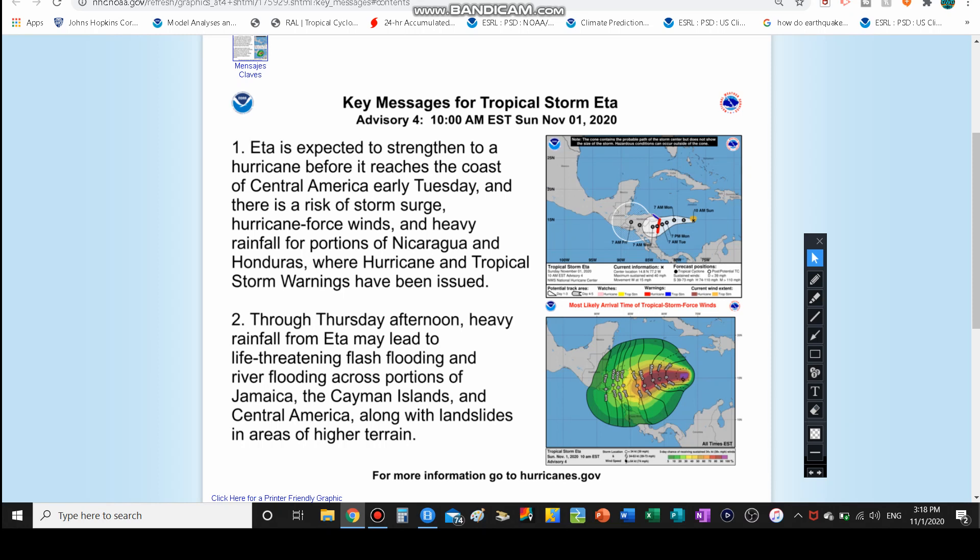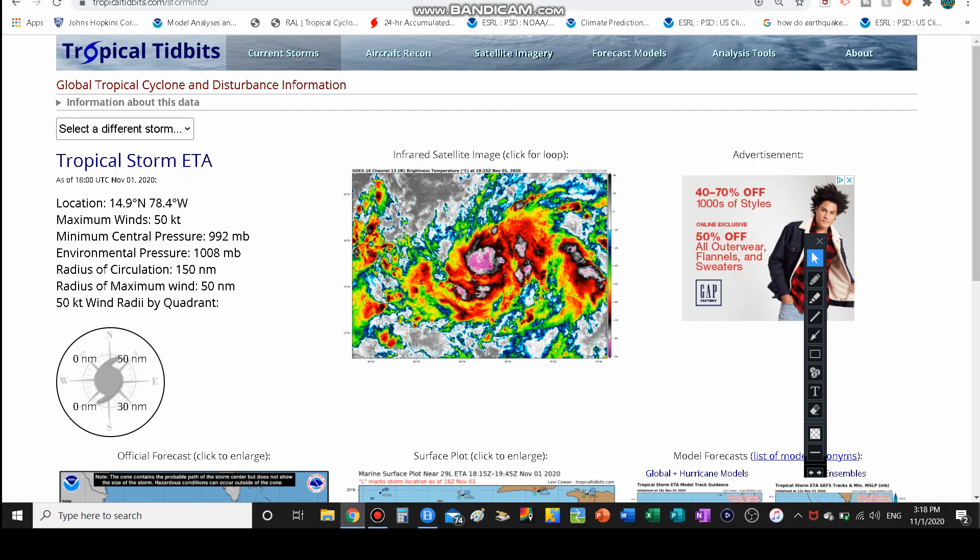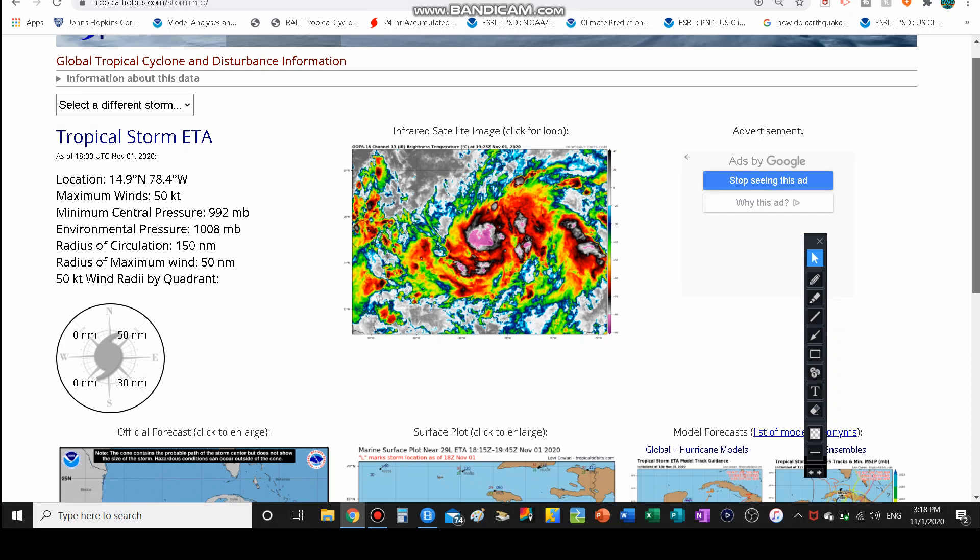This storm has officially tied 2005 with the most named storms. In 2005 we had 28 named storms — this is our 29th tropical depression but our 28th named storm, so we technically did tie 2005. We still have this month left. November activity usually starts to go down pretty quickly, but it can still develop — tropical storms and hurricanes have formed in November. All it takes is one more to break the 2005 all-time record.